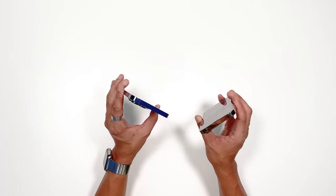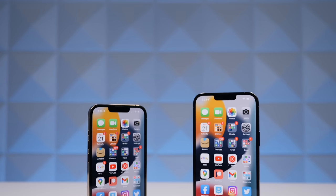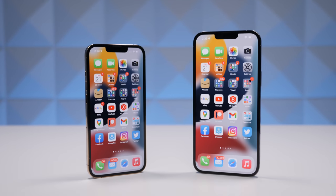Do they look nearly identical to the 12 Pro? Yeah, they do. And are many of you still calling it the 12S? Well, you are. And ironically, Apple is the one that trained us to call the iPhones under-the-hood upgrade years as S years. We had the 4 to the 4S that brought Siri, the 5 to the 5S brought Touch ID. And then in between those other S years, we primarily had camera upgrades.